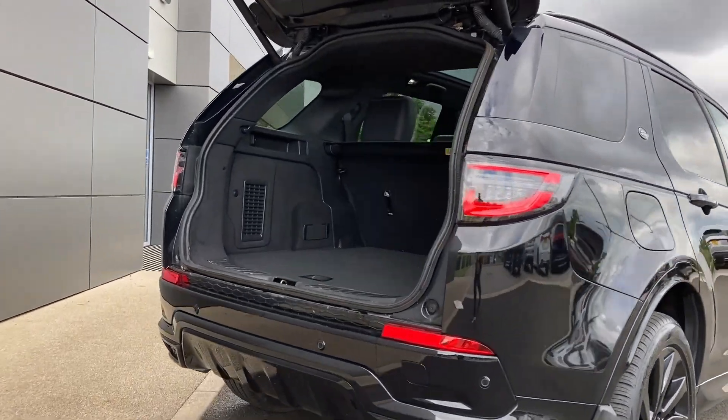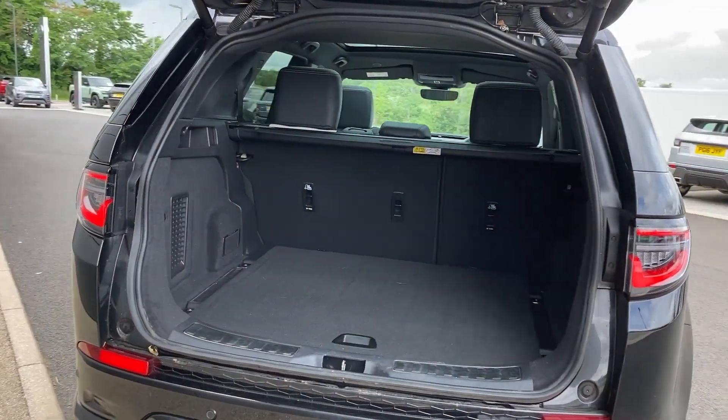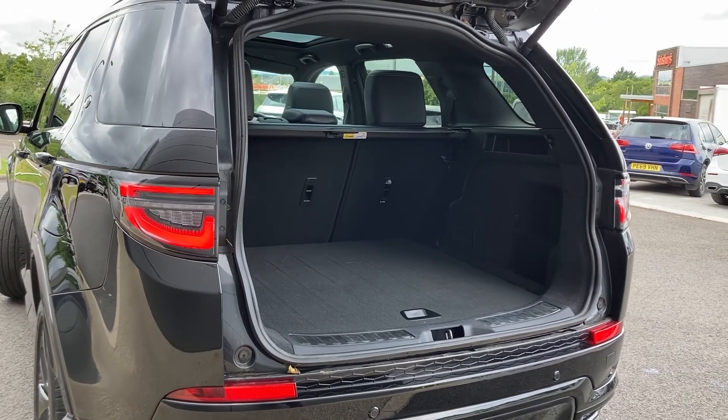As we enter beneath the power tailgate we can see the 60/40 rear folding seats, the load space cover, and the chrome tread plates.